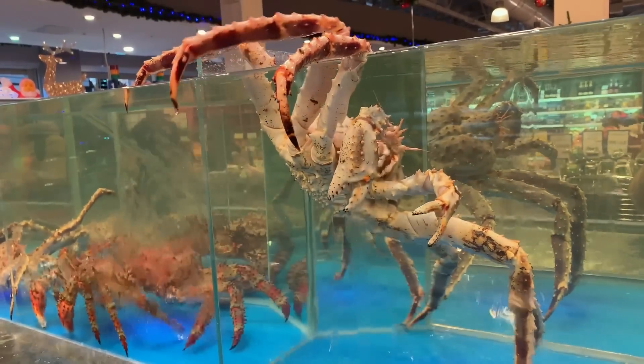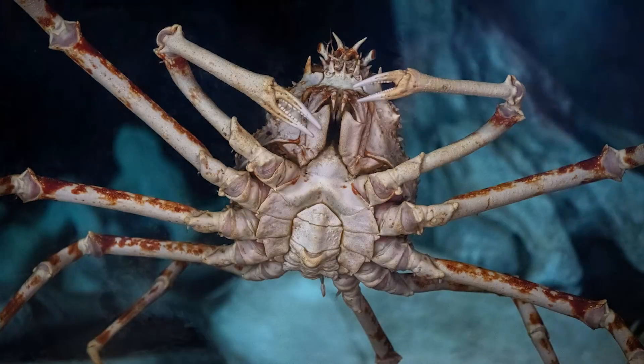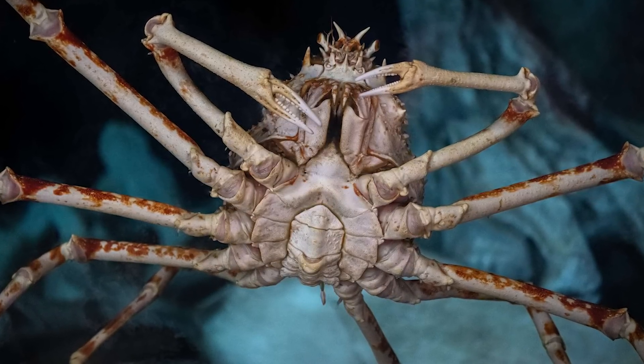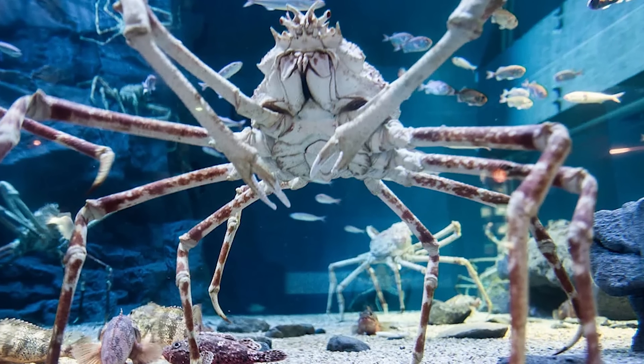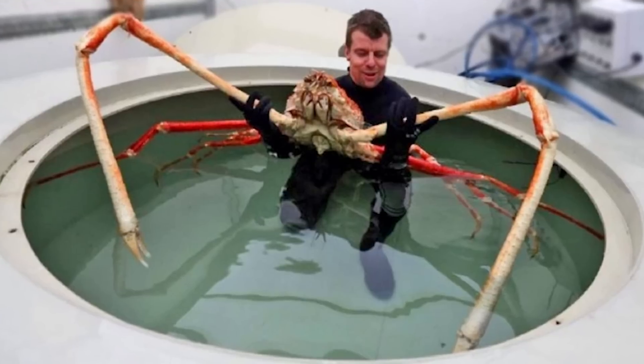Its long limbs make it look otherworldly, and it kind of does live in another world. They're usually found on the seafloor scavenging for dead animals or whatever else they can find. What really sets these guys apart from other deep-sea crabs is those legs, which are disproportionately long compared to the rest of their body.